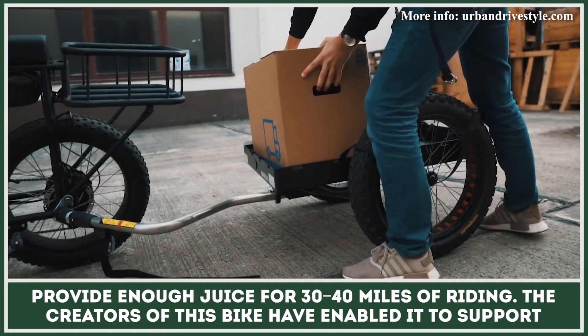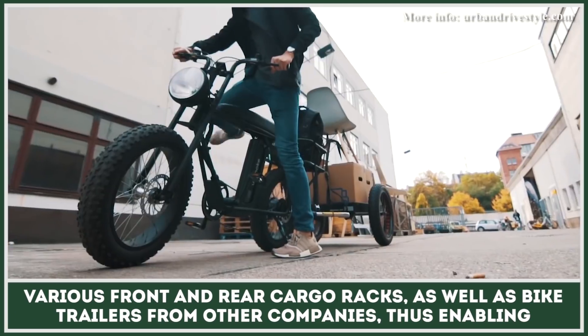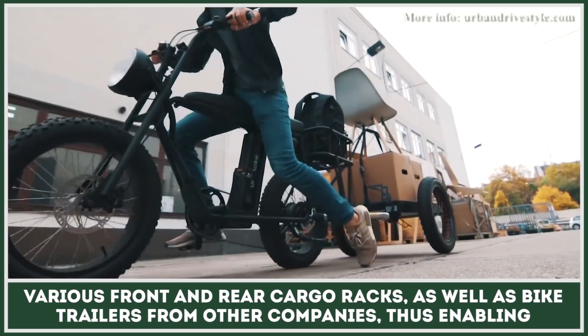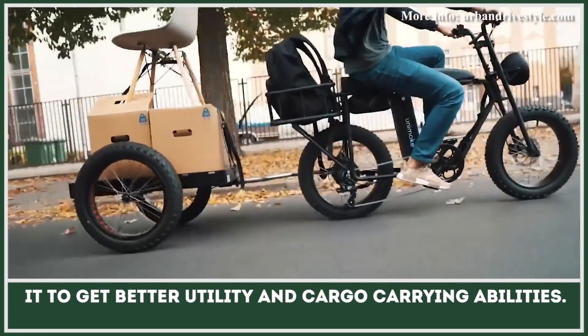The creators of this bike have enabled it to support various front and rear cargo racks, as well as bike trailers from other companies, thus enabling it to get better utility and cargo-carrying abilities.